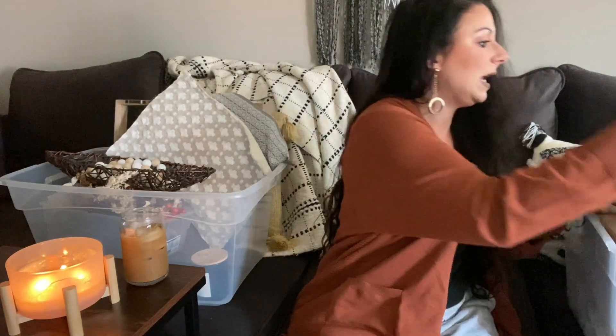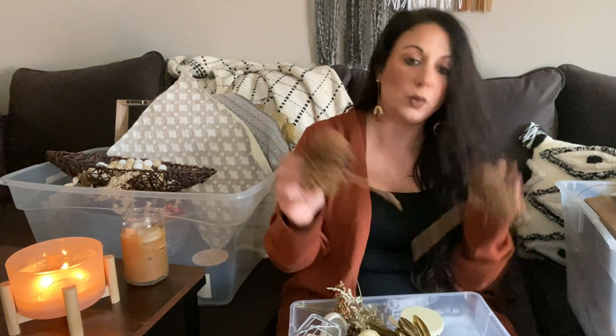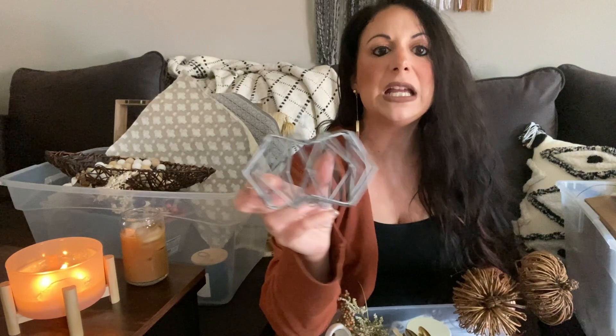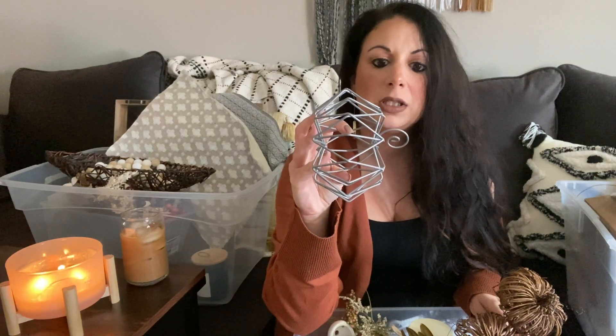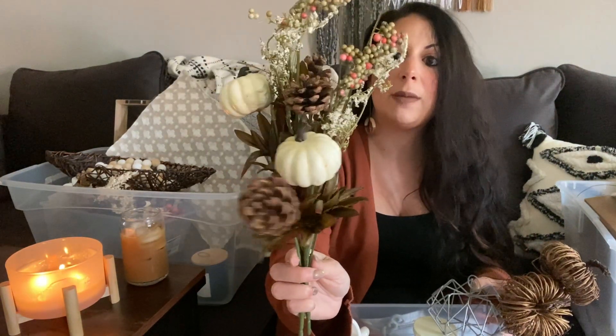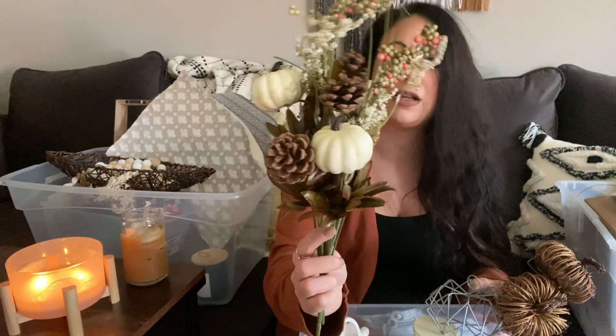Moving to the next box — I have another small container of little picks and stuff. I have more wood pumpkins I'm definitely keeping because I love them. There's also a little metal pumpkin thing from Zuri's room last year — I might spray paint it a different color but I'll keep it. I also have some really pretty picks from Walmart with neutral colors and cream-colored pumpkins.